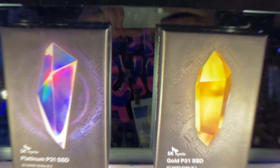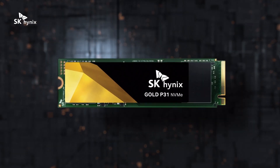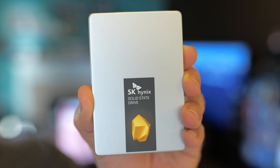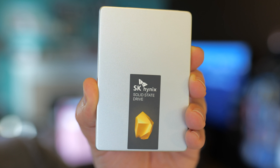I'm Andru Edwards, and you're watching Gear Live. Earlier this year, I told you about SK Hynix, one of the world's leading manufacturers of SSDs and flash storage, as they were ready to make a splash with direct-to-consumer products, like the Gold S31 SATA SSD.